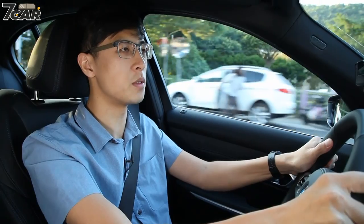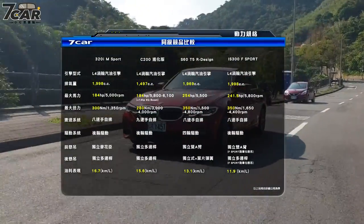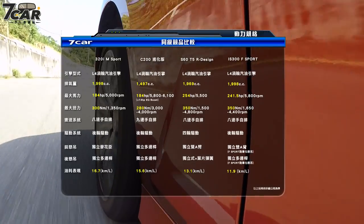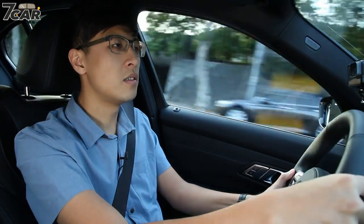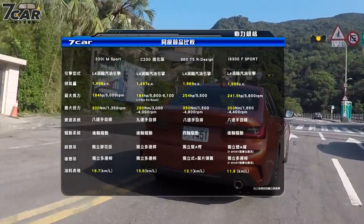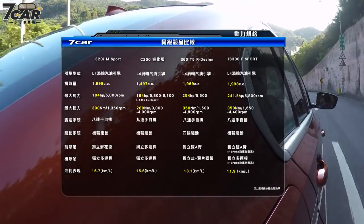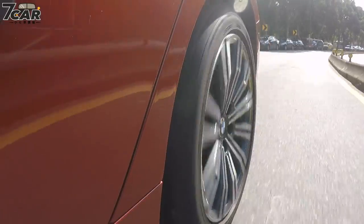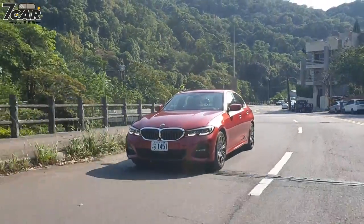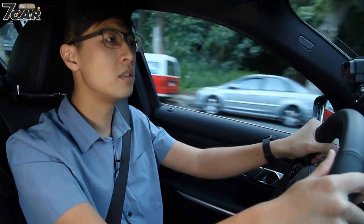Now moving to the driving experience: although the 320i uses a less powerful engine than the 330i, it is still a capable performer. The 2.0-litre engine produces 184hp at around 5,000rpm. With the 8-speed Steptronic gearbox, the 0-100km/h time is about 7.1 seconds, and the top speed is 235km/h. The 3 Series sits on the CLAR platform, originally developed for the larger 5 Series and 7 Series, giving it a more refined feel.